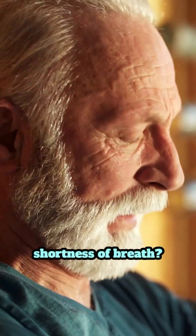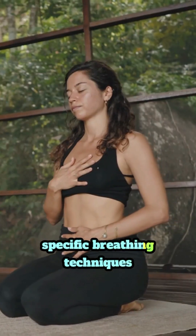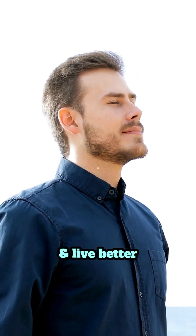Are you experiencing shortness of breath? In pulmonary rehabilitation, we teach you specific breathing techniques for your lung condition that will help you breathe better and live better.